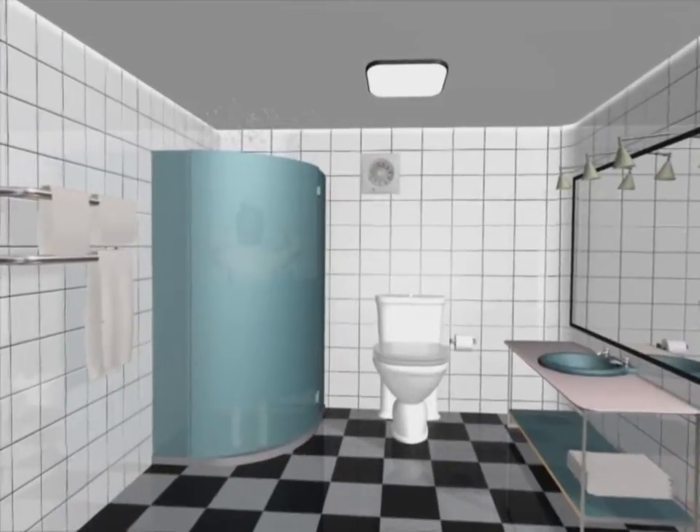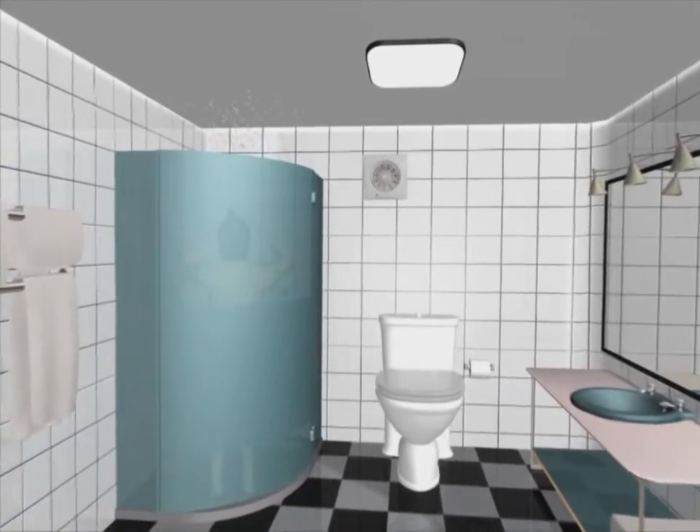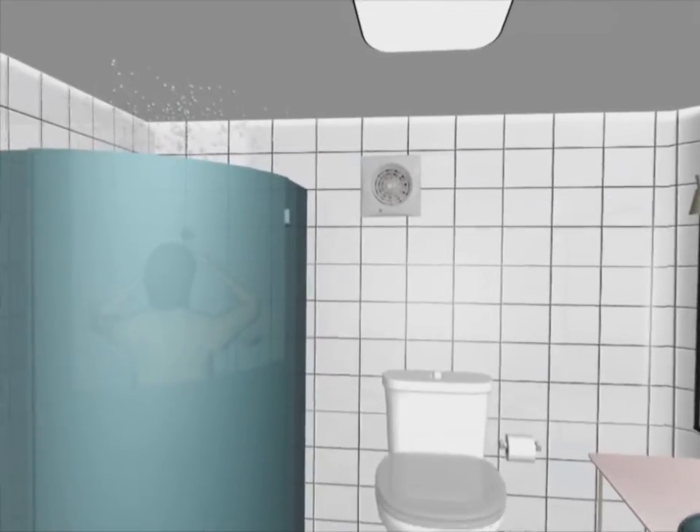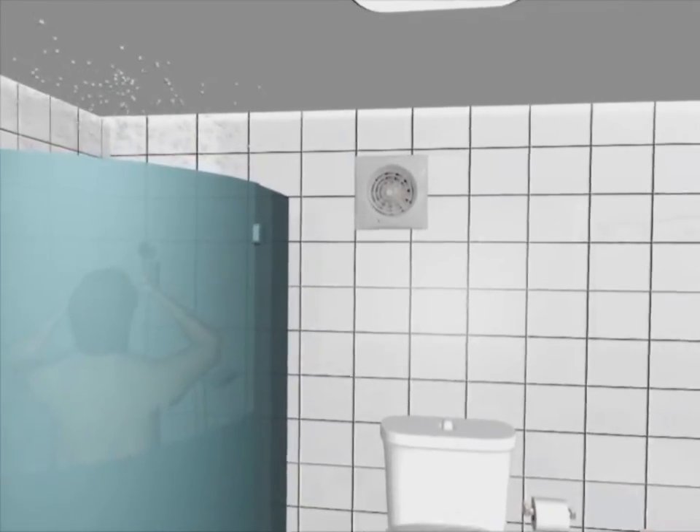In the bathroom, an energy-efficient DC motor fan controlled by a humidity sensor regulates the rate of ventilation in accordance with actual requirement.